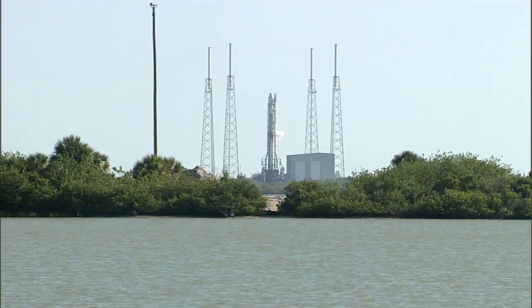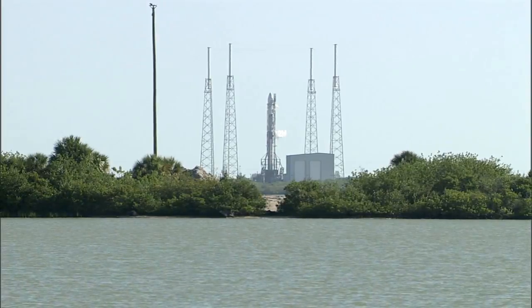At T-1 hour, 18 minutes and counting, this is Falcon Launch Control.